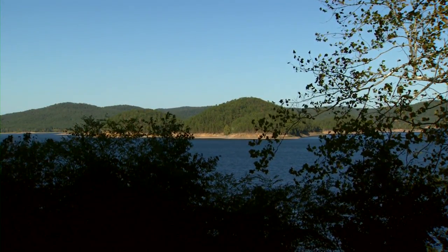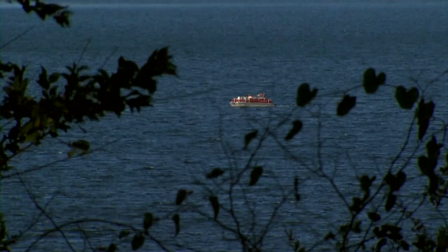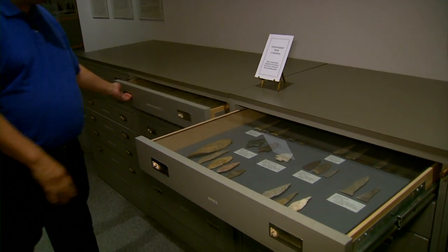Beaver's Bend State Park was established way back in the early 1900s. But in the 1970s, they created Broken Bow Lake — one of those Corps of Engineers projects to control flooding and generate some electricity. They dammed up the Mountain Fork River and created Broken Bow Lake, and now it's 99% recreational. We met with Museum of the Red River director Henry Moy for some historical perspective on the area.